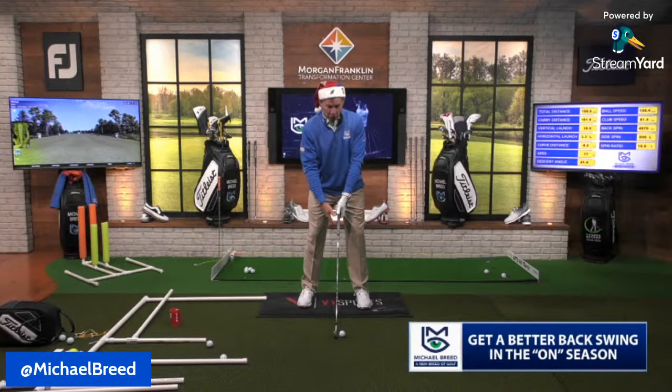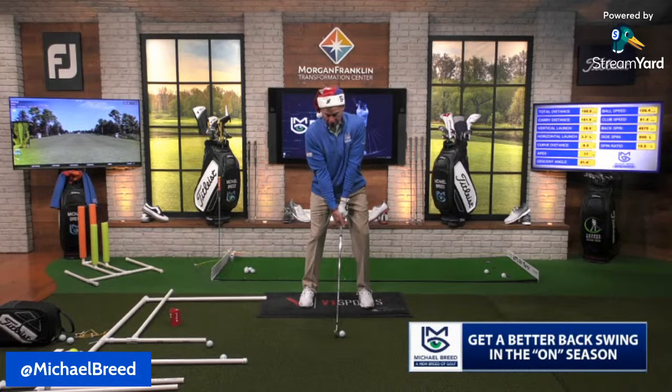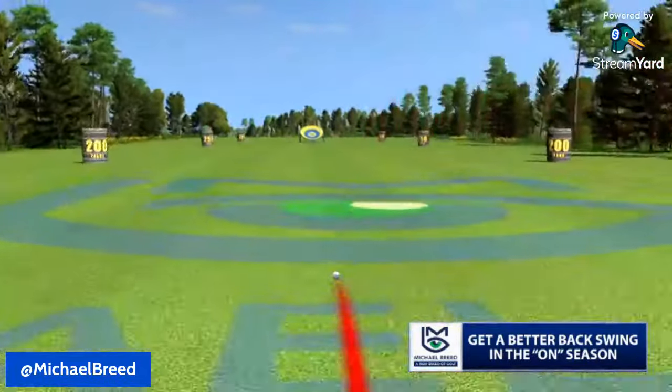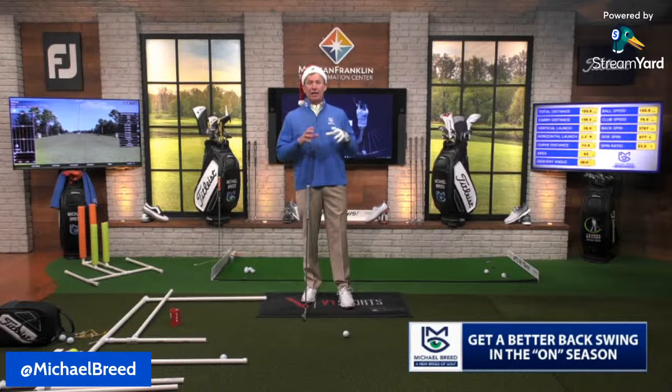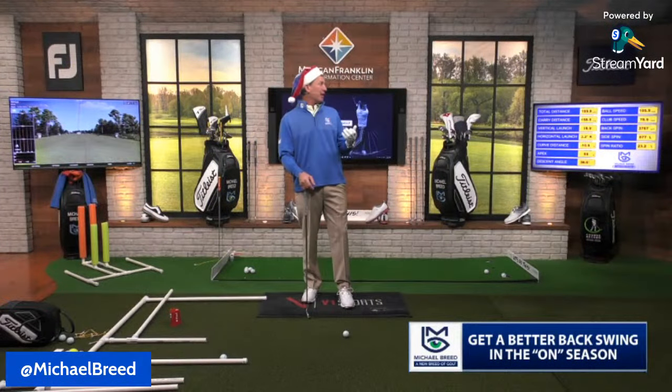If I want to hit a draw, I adjust my address, keep the club face a little more shut in the backswing, let the club work slightly inside, and hit a nice draw. The ball started out right and drew back to the target — about 106 mph ball speed, not swinging hard. The backswing has to marry to the shot you're trying to hit.